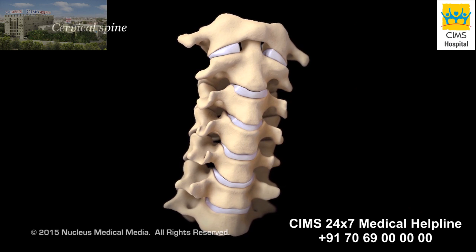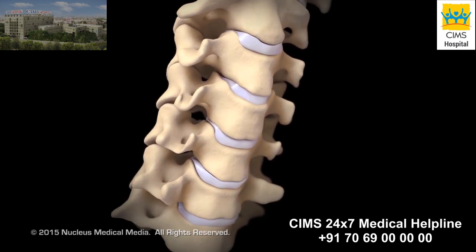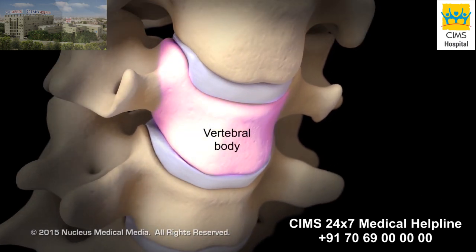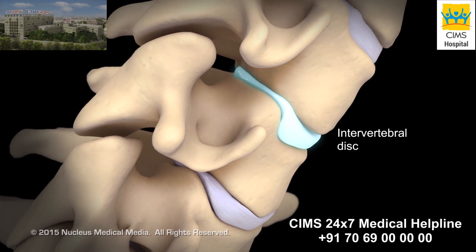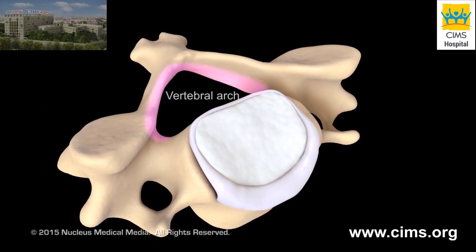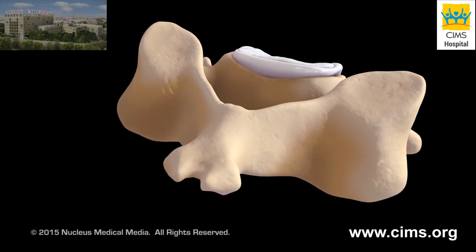The spine in your neck, also called the cervical spine, has seven bones called vertebrae. The front part of each vertebra is called the vertebral body, except for the first vertebra. Between most vertebrae is a soft cushion of cartilage called an intervertebral disc. The back part of each vertebra has a curved section called the vertebral arch. Each vertebral arch has a bony projection called the spinous process.